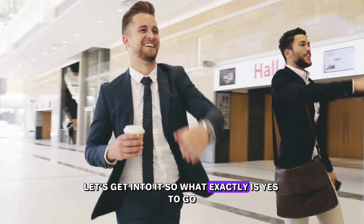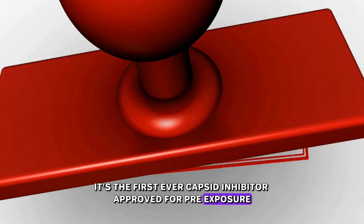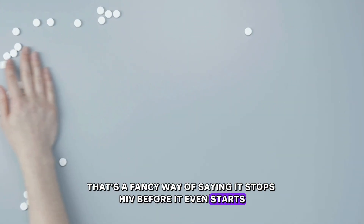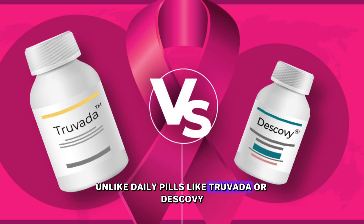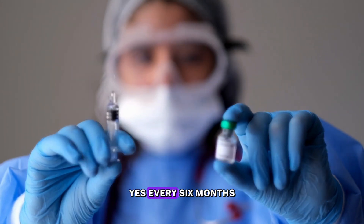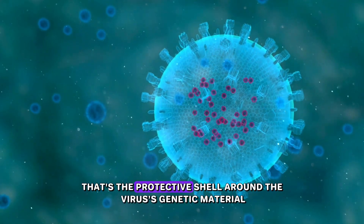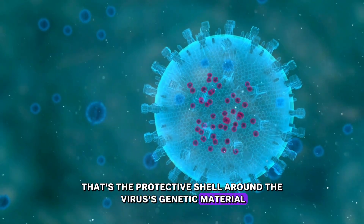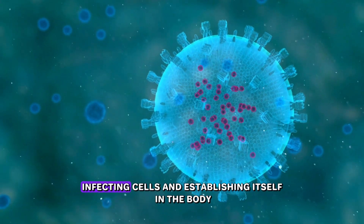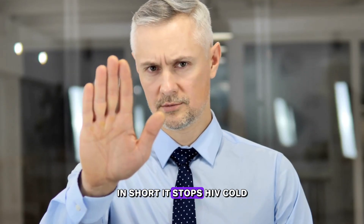So, what exactly is Yes2Go? It's the first-ever capsid inhibitor approved for pre-exposure prophylaxis, or PrEP — a fancy way of saying it stops HIV before it even starts. Unlike daily pills like Truvada or Descovy, this is just two injections a year. It targets the HIV capsid, the protective shell around the virus's genetic material. By disrupting that shell, lenacapavir prevents HIV from multiplying, infecting cells, and establishing itself in the body. In short, it stops HIV cold.